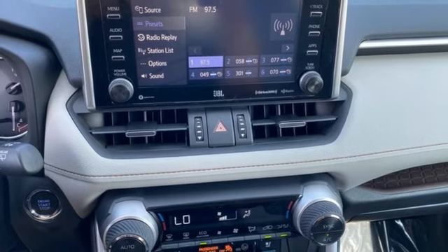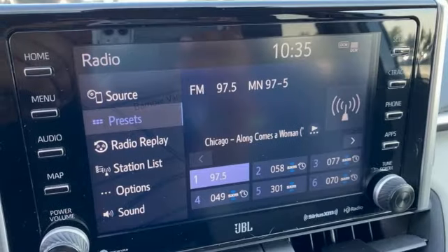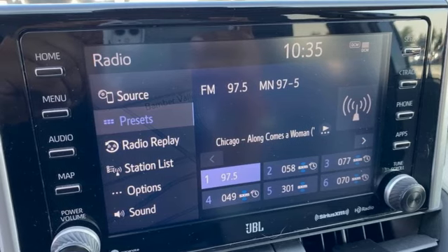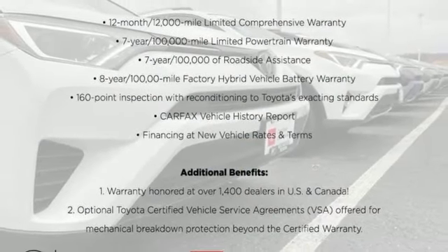Front heated bucket seats, doors and push button start proximity key, streaming audio, hands free lift gate, four wheel drive, and automatic transmission. Take it for a test drive today.